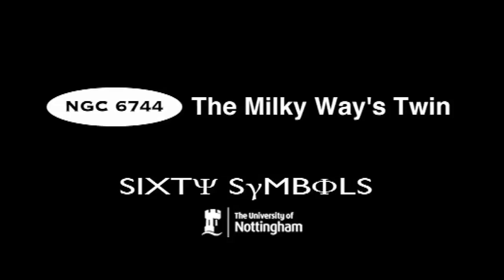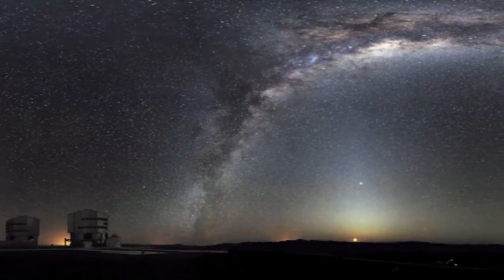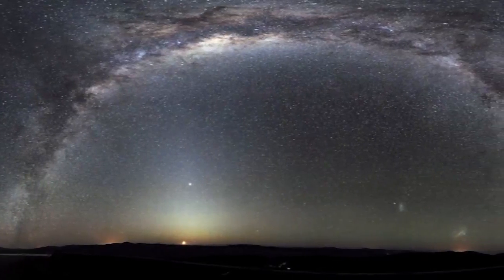One of the problems in studying our own galaxy is it's very hard to get a perspective as to what it actually looks like, because we're stuck in the middle of it and so you can't see the wood for the trees — you really can't tell exactly what's going on on the large scale. And so although in some ways we have by far the best data on the Milky Way than on any other galaxy, in other ways we don't actually have an overall very good perspective on it.